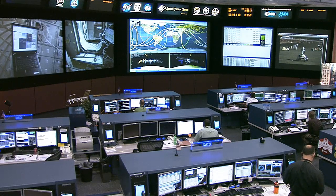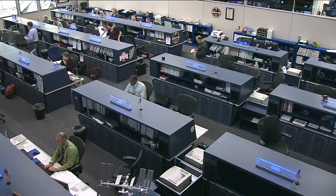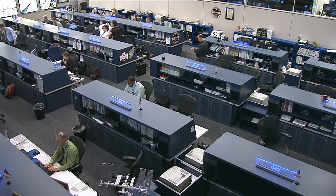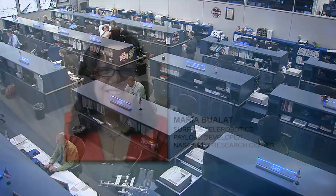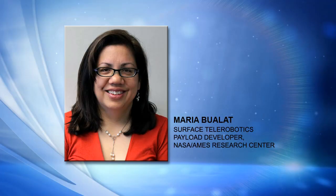Let's start at the beginning. Where did this idea come from? Tell me why we think it would be a good idea for an astronaut in space to be able to control a robot down on a planet, moon, or asteroid. Well, I'm not sure exactly where the original idea comes from, but we've been working a lot on human exploration architectures and looking at what technologies are needed to enable those.